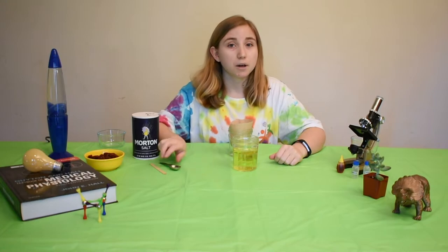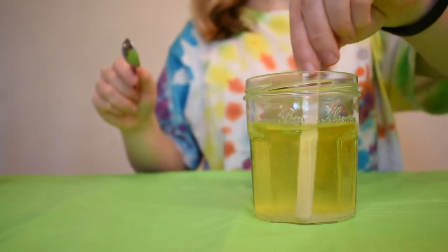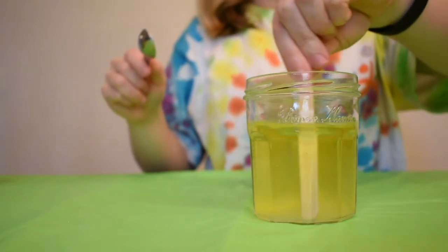Now that we've added some color, it's time to get salty. Add one teaspoon of salt to the cup of colored water and gently stir it in. Salt, also called sodium, comes from salty foods like chips, pretzels, and soup. Your body needs some salt to survive, but too much can be bad. Good thing your kidneys help you filter it out of your blood.